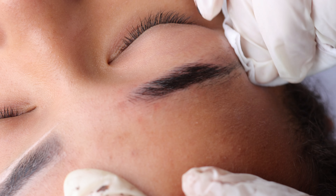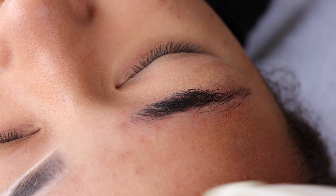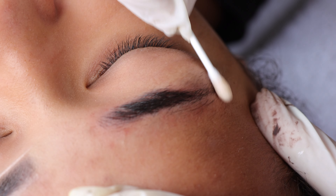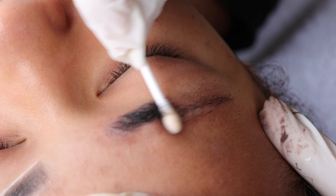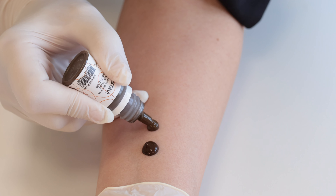I will do the same on the second brow — just make a skeleton on her eyebrows. I want the pigment without titanium dioxide, balanced with chromium green.